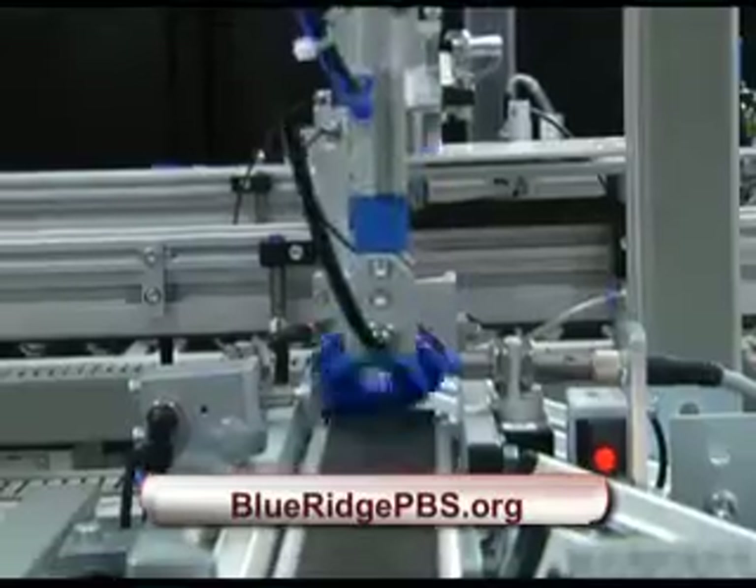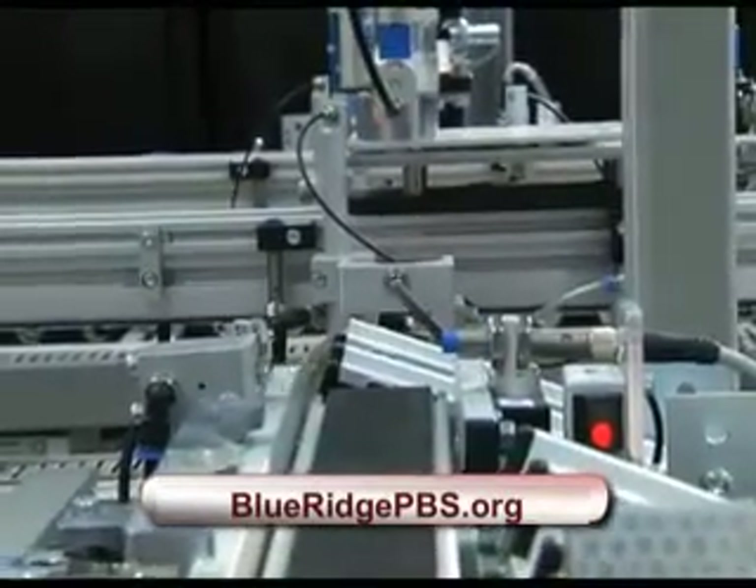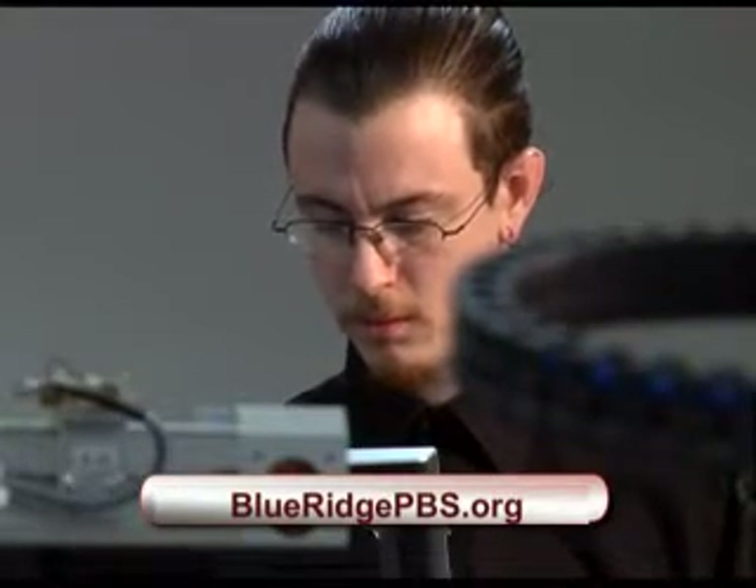So far, 27 students have completed the intensive training at Virginia Western since it was launched last year. As for Chris Hatcher, he found a new job with Optical Cable Corporation in Roanoke within a month of completing his studies.